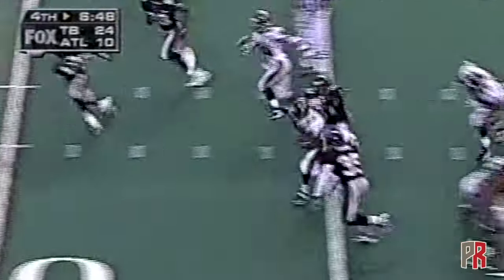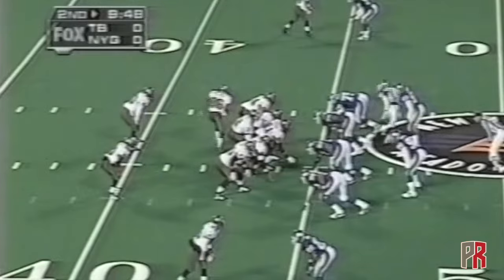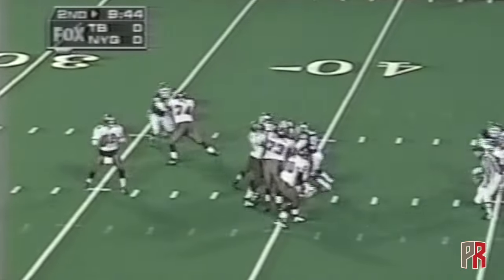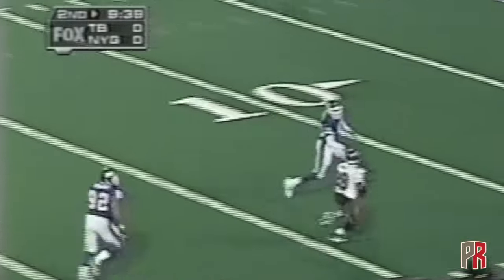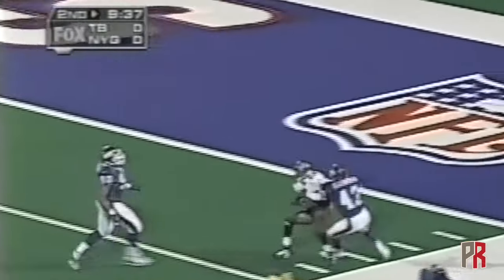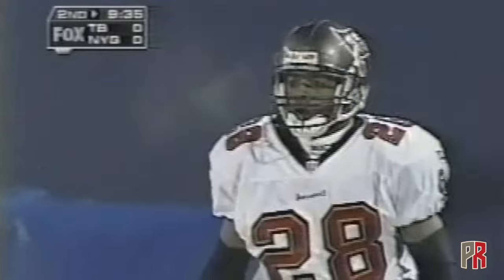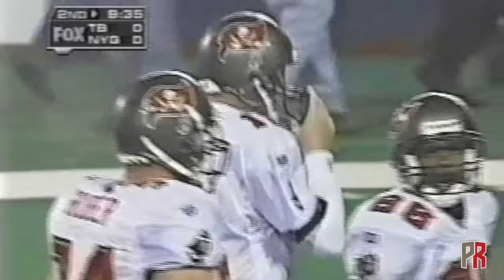Warwick Dunn fires the hole, breaks free, heads for the end zone — touchdown! Inside the five yard line, the dangerous Warwick Dunn found some open spaces and a gain of 53 yards.